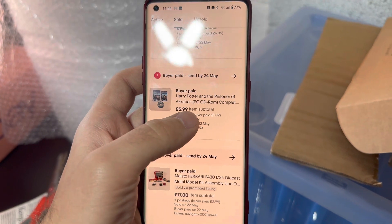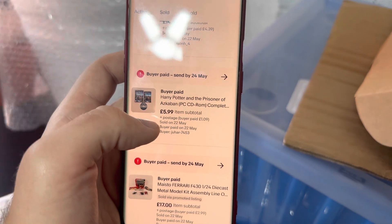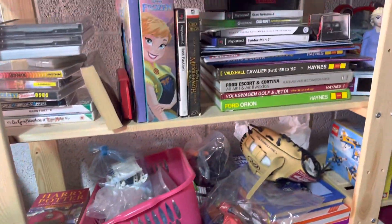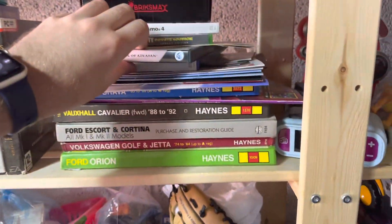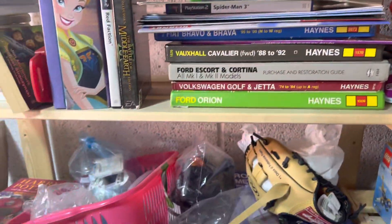Next on the list: Harry Potter and the Prisoner of Azkaban PC CD-ROM, complete, sold for £5.99. Paid about a pound for it. It should be in the relatively organised section here.